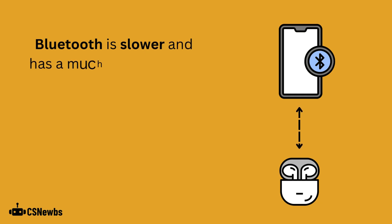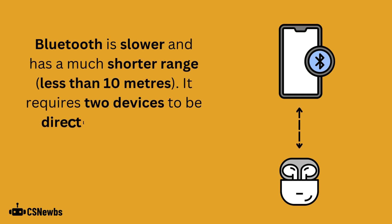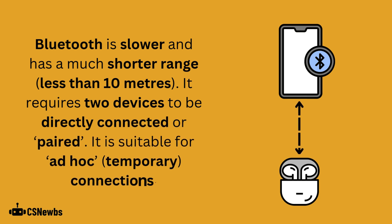Bluetooth is slower and has a much shorter range, usually less than 10 meters. It requires two devices to be directly connected or paired. It is suitable for ad hoc connections.